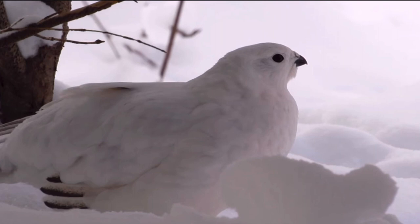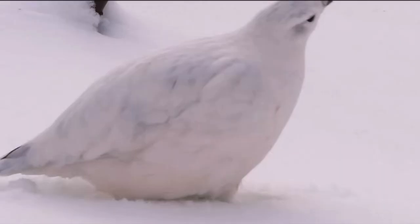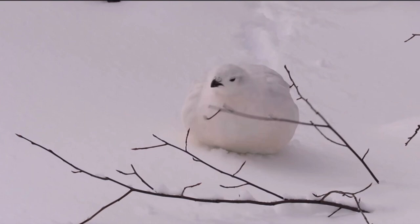Believe it or not, the ptarmigan does like to participate in festive activities of their own by digging for shelter. Because in the Arctic it gets cold and there are very, very gnarly winter storms up there. So to keep warm, they will use their feet to dig down into the existing snow to create a little snow hole to shelter themselves in.